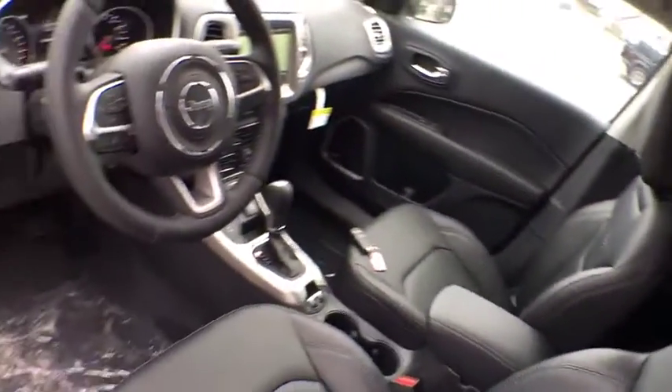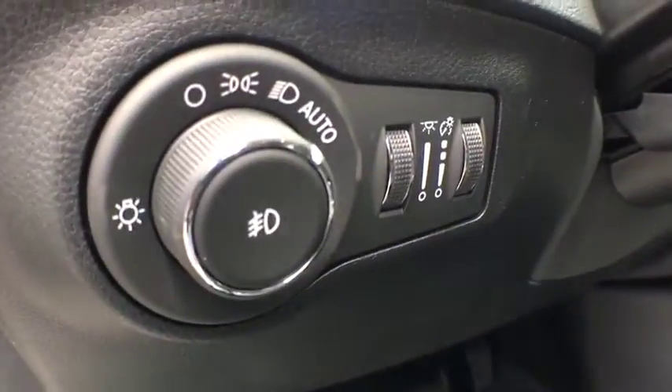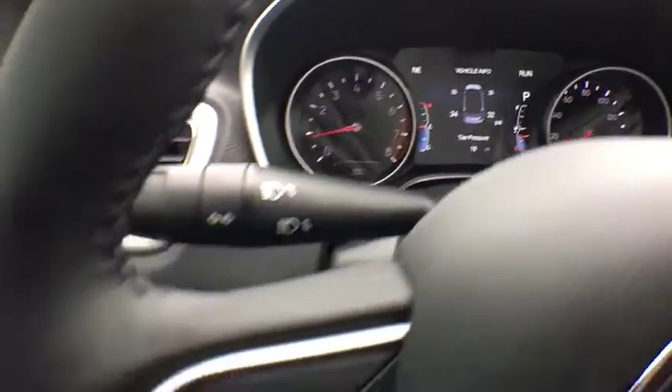Keyless start, auto-dimming rear-view mirror, four-wheel disc brakes, four-wheel drive, aluminum wheels, floor mats. Wouldn't you look great in this vehicle? Stop in today and see for yourself.